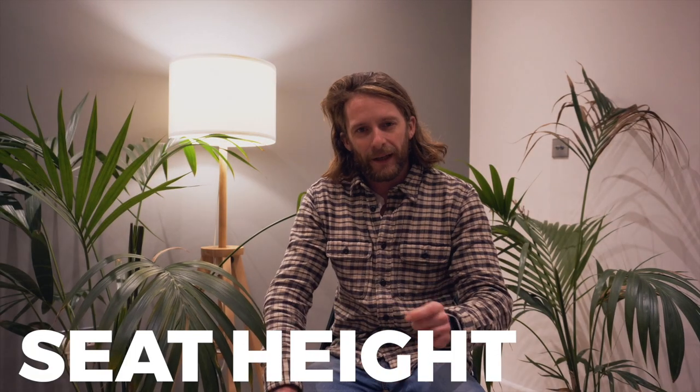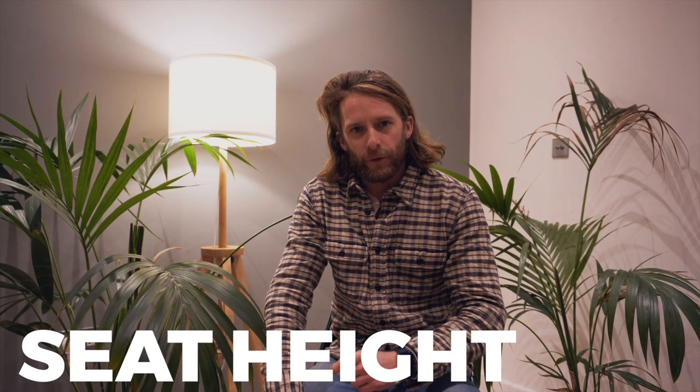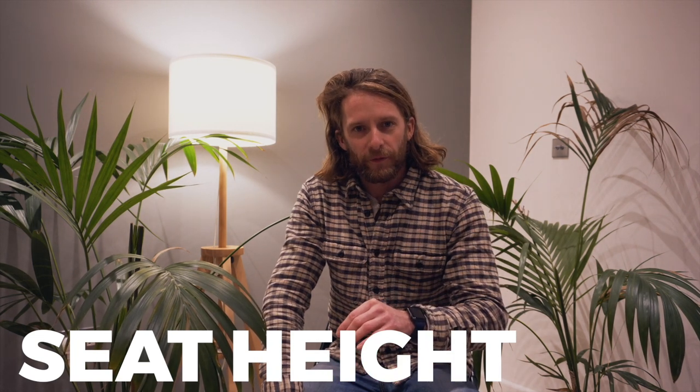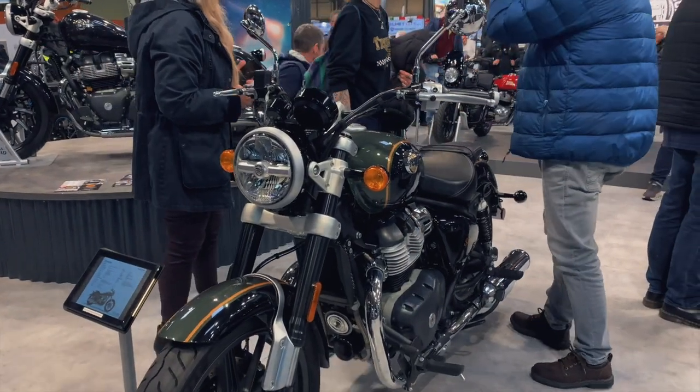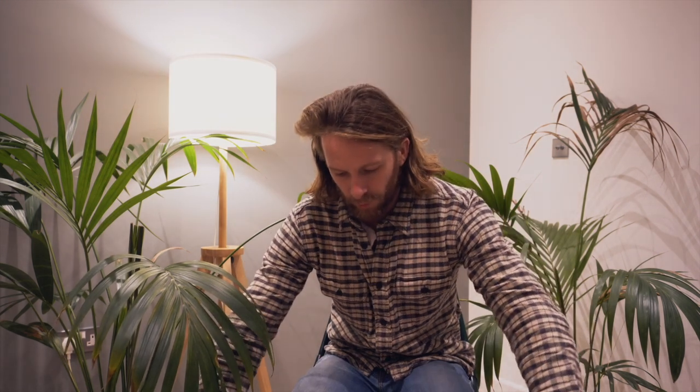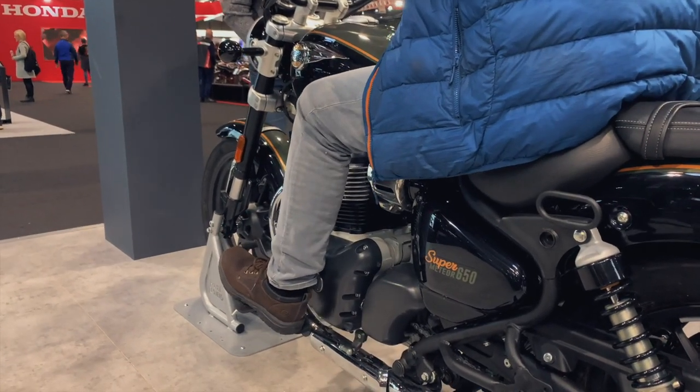On to seat height - the Meteor 350 is 765 millimetres. The new 650 is 740 millimetres, so 25 millimetres lower. That adds into another feature of the 650 - it has proper forward style foot pegs. It's much more of a cruiser riding position: forward foot pegs, lower seat height, nice high handlebars. It really does embody the cruiser style laid-back traditional feel of a cruiser motorcycle, much more so than the 350.